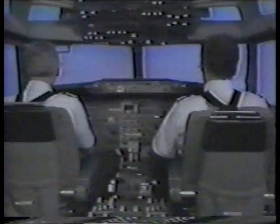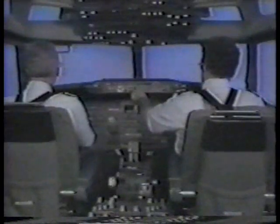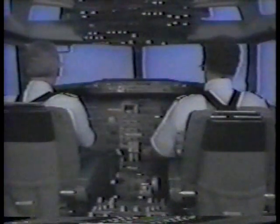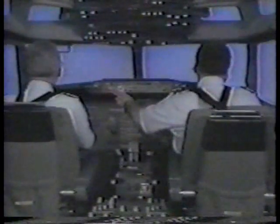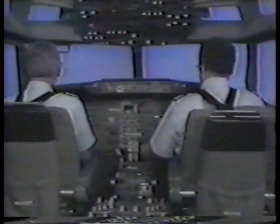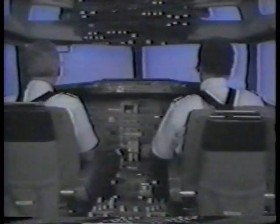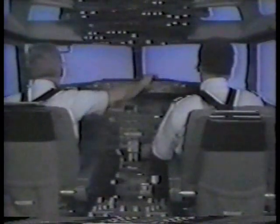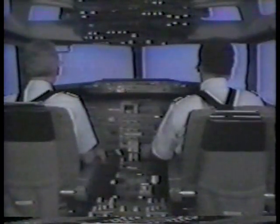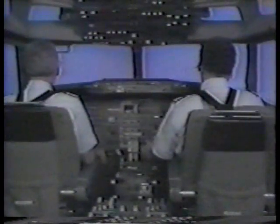V-1, rotate. Positive rate — gear up. Gear up. Above 400 feet, an appropriate roll mode may be selected on the mode control panel. 400 — LNAV. At 1,000 feet — N1, 210, flaps 1. Flaps 1. Above 1,000 feet, N1 is selected on the MCP panel to enable the auto throttle to select N1 climb thrust. Flaps up maneuvering speed is selected and the captain engages an autopilot if desired. Flaps are then retracted on schedule. Flaps up — flaps up.